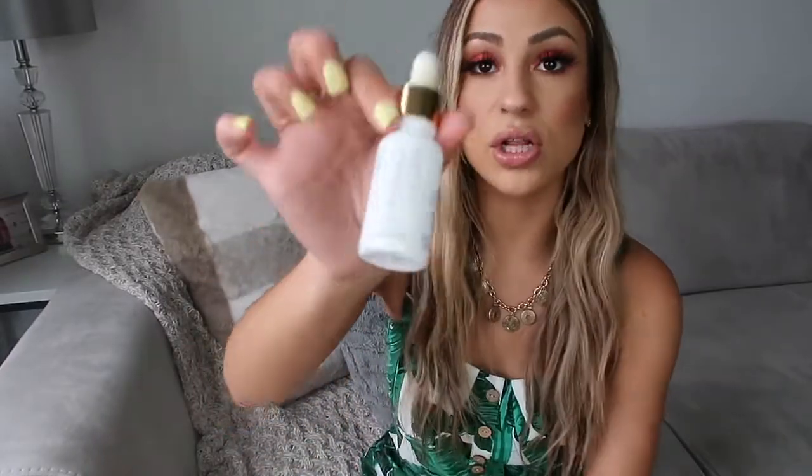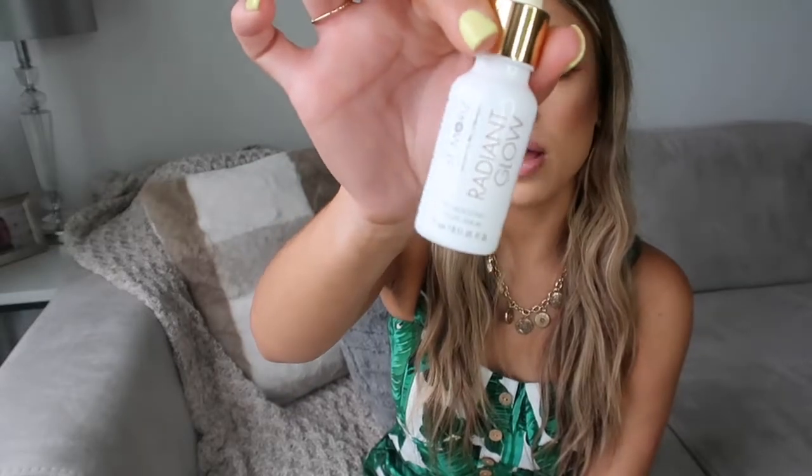Another favorite has been face tanning drops. I was using the Tan Luxe months ago and did repurchase that one twice, but I discovered this one — it's the St. Morris Radiant Glow Tanning Drops. I picked this up from Ulta, and it's really cheap at only $18.99, while the Tan Luxe from Sephora is like 40 bucks. This is so much cheaper and works about the same. I apply a couple drops into my moisturizer, and I wake up the next morning with a tan face. My face actually matches my body, so I really love this.